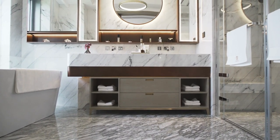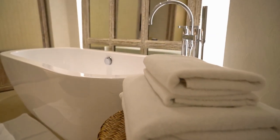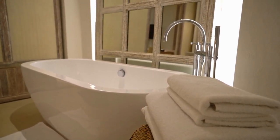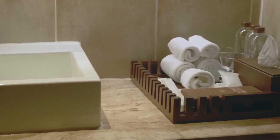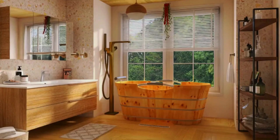Mirrors have been a go-to interior design trick for creating the illusion of space for a long time. When used strategically, mirrors can make a room appear larger and more open than it actually is. For instance, placing a large mirror on a wall opposite a window will reflect the natural light and make it seem like there's another window in the room. In a small bathroom, mirrors can be particularly effective in creating the illusion of more space. To make a small bathroom appear larger, one can install a large mirror above the sink to reflect the entire bathroom and make it seem more spacious.